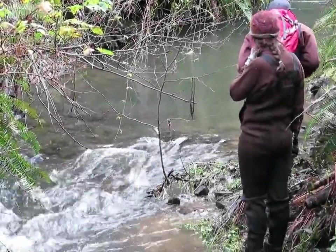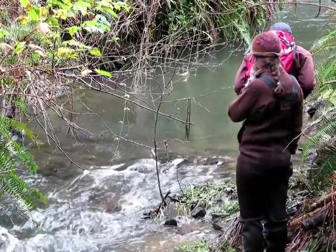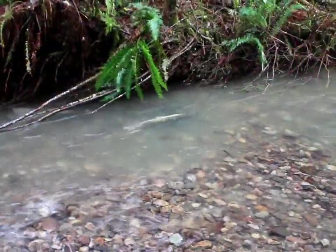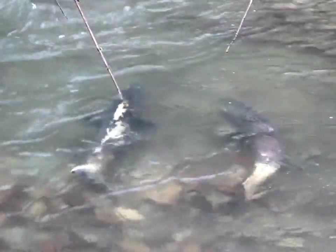Salmon were observed all the way to the base of a natural beaver dam, located a few thousand feet above the old culvert. Mill Creek is home to Chinook and Coho salmon, as well as steelhead and cutthroat trout. In fact, it has the highest densities of spawning Coho salmon in the entire Smith River watershed.